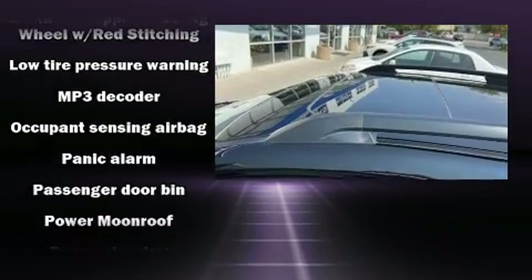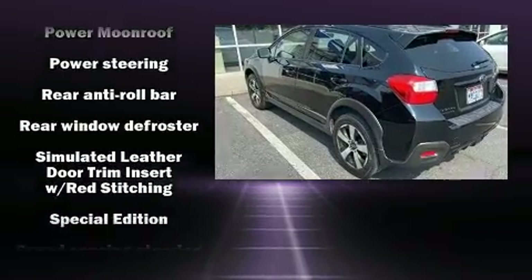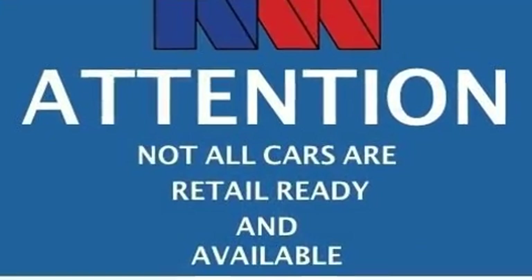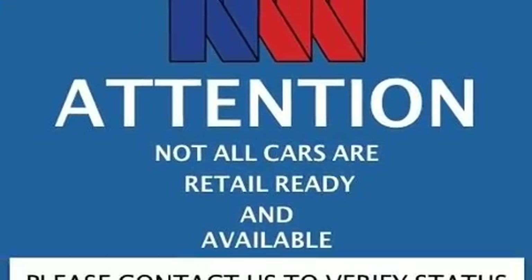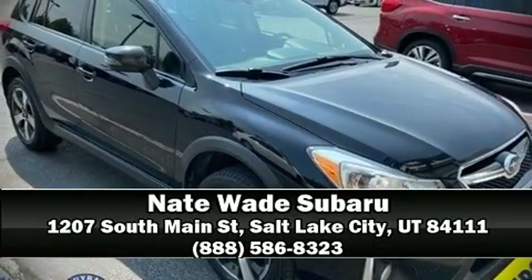With electronic stability control supplementing mechanical systems, you'll maintain precise command of the roadway. We have a skilled and knowledgeable sales staff with many years of experience satisfying our customers' needs. Please don't hesitate to give us a call.